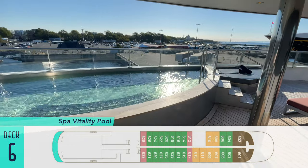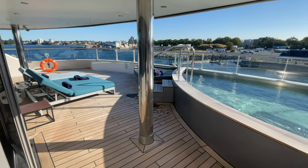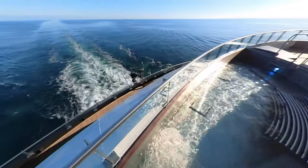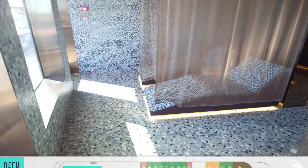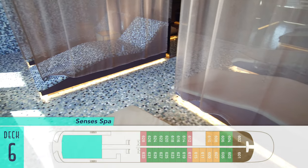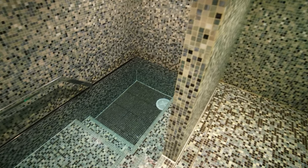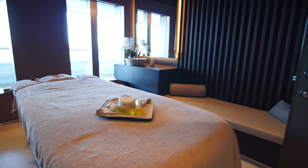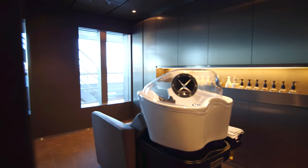Up a level on Deck 6 at the stern is the Spa Vitality Pool, the ship's only outdoor pool, which is free to use and great for gazing upon the soothing wake on a sea day. Just inside is the Senses Spa itself, where facilities like the relaxation room are complimentary, extending also to the dry sauna, steam room, infrared sauna, experience shower, and chilly plunge pool. Only treatments like massages cost extra, as do nail and hair salon services.